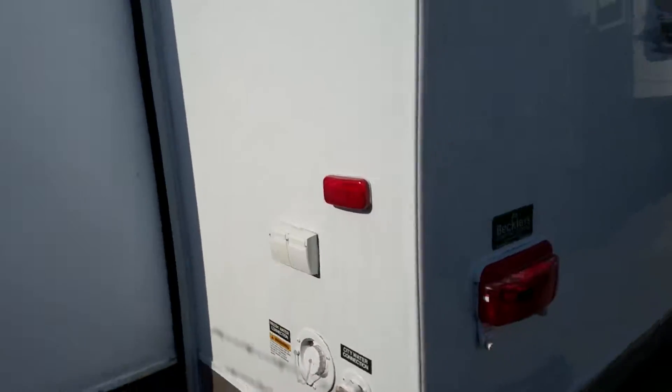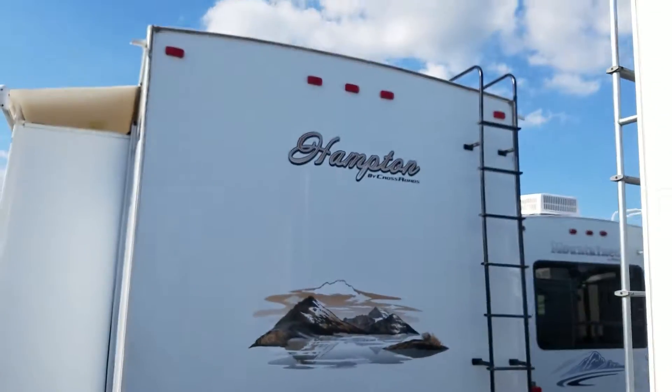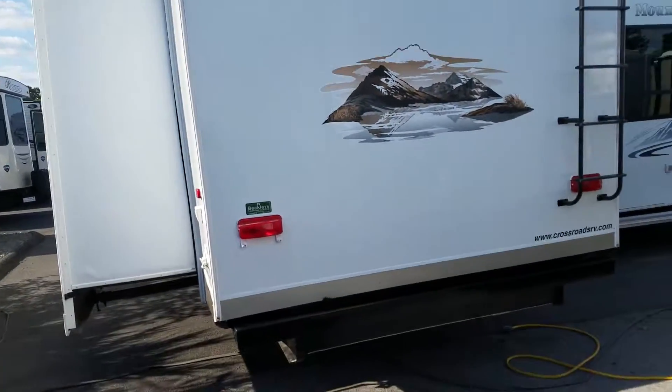If you've got a permanent campsite or some land that you want to put a house on and you want something to live in while you're building the house, this is a great option.